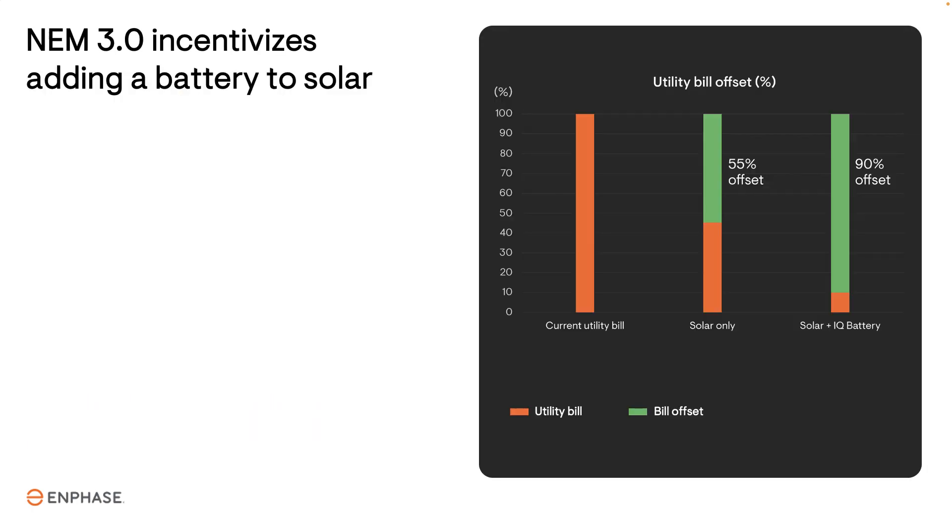With NEM 3.0, a solar-only system which produces 100% of the energy consumption will only reduce the utility bill by about 55%. A solar plus battery system, which allows the owner to avoid buying energy during peak times and sell energy when the utility pays a high price, can result in a power bill savings of up to 90-100% and a healthy return on investment.